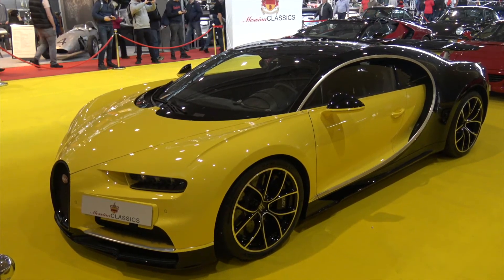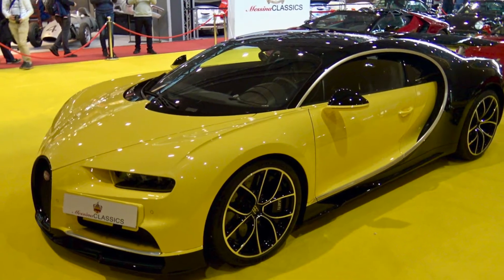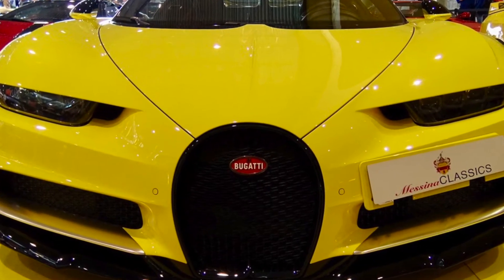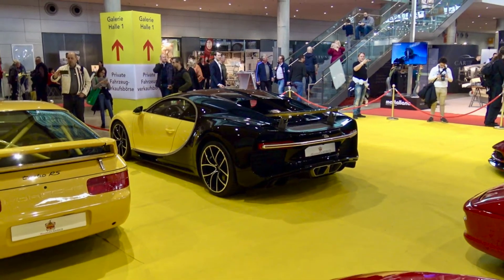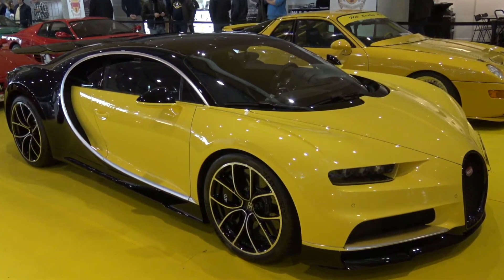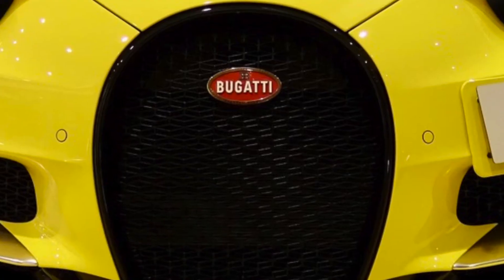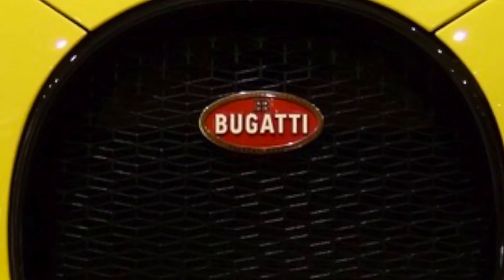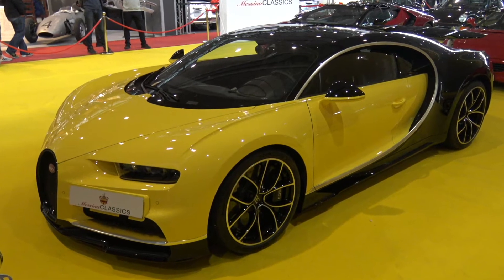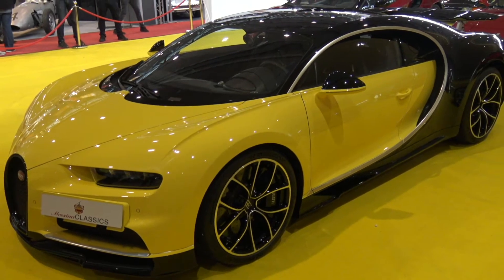The Bugatti has a W16 turbocharged by four turbochargers. The displacement is 8 liters and the power output is 1500 horsepower. It has all-wheel drive. It accelerates from 0 to 100 in 2.4 seconds, from 0 to 200 in 6.5 seconds, and from 0 to 300 in 13.6 seconds. The top speed is limited to 420 kilometers per hour, though the estimated true top speed is well over 450 kilometers per hour.